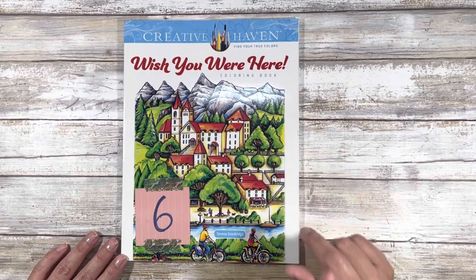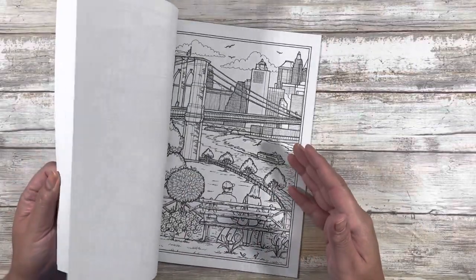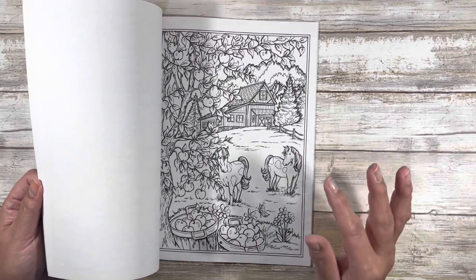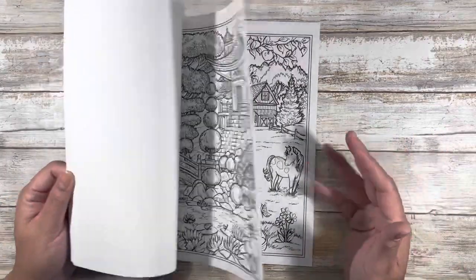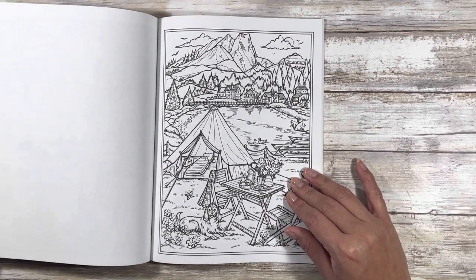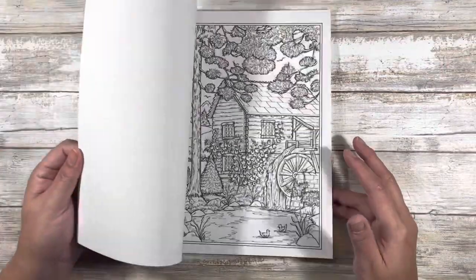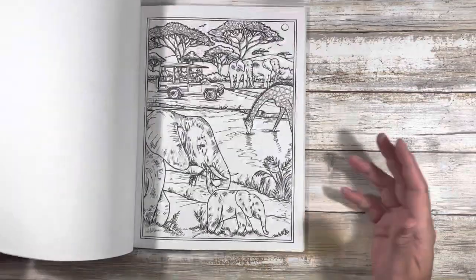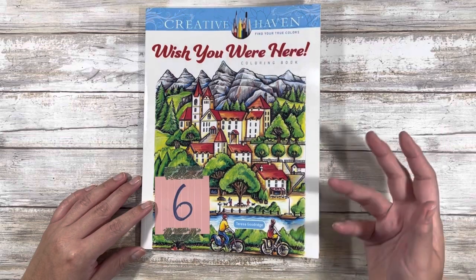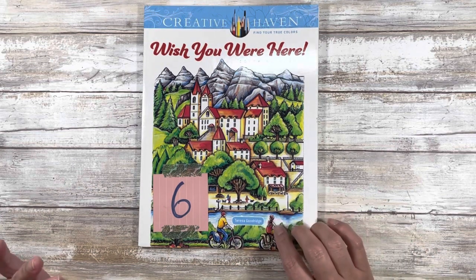Book number six: 'Wish You Were Here,' a Creative Haven coloring book by artist Theresa Goodrich. I saw it on someone's channel and love the level of detail, and it covers whimsical fantasy fairy-tale things I tend to favor. It's a beautiful book. But if I'm being honest with myself, I'm probably not going to color it, and I don't want anything taking up shelf space just for pretty pictures — that's what the internet is for.